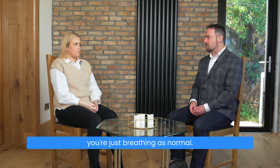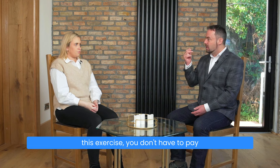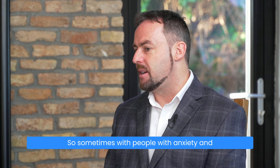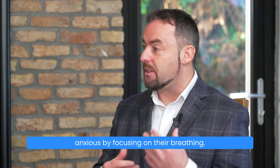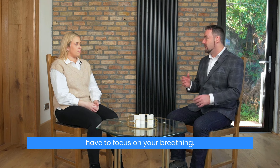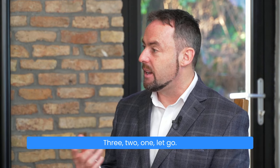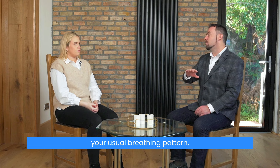Breathe in through your nose, and now you're just breathing your usual breathing pattern. You don't have to pay attention to your breathing to practice it. Sometimes with people with anxiety and panic disorder, they can get a little anxious by focusing on their breathing. So with this exercise, you don't have to focus on your breathing — you just take a normal breath in through your nose and out through your nose, pinch and hold. Three, two, one — let go. Breathe in through your nose, and now you're just breathing your usual pattern.